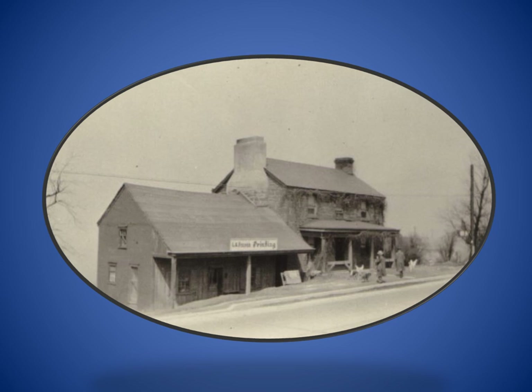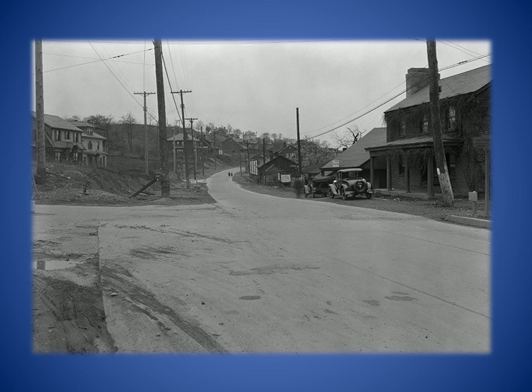The Four Mile House was once a familiar sight near the city line. The log section was believed to date from 1810 and was where the Ivory family began welcoming travelers circa 1820. The larger stone addition was built ten years later. The building stood until the 1960s when it was razed in preparation for the construction of Interstate 279. This is a 1920s view of Perry Highway looking south toward the city line with Ivory Avenue on the left and the Four Mile House on the right.